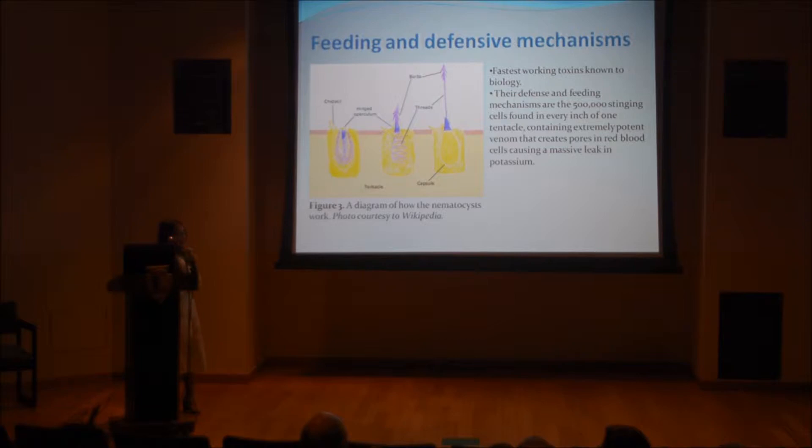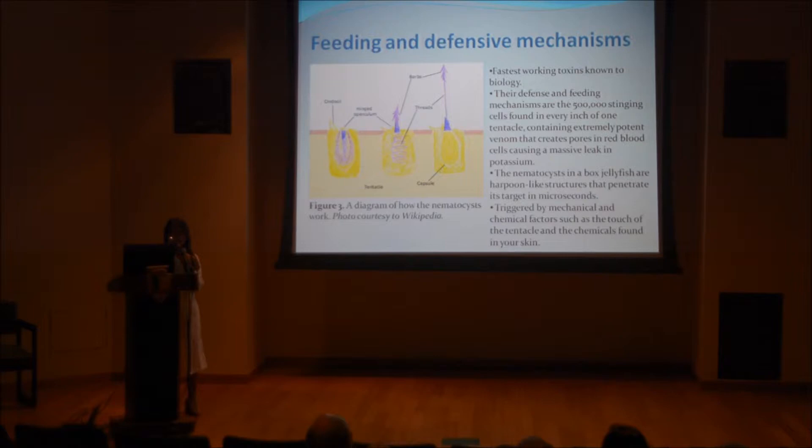Hyperkalemia means higher levels of potassium and this leads to sudden cardiac arrest. There are harpoon-like structures that penetrate their target in microseconds and they are triggered by mechanical and chemical factors such as the touch of the tentacle and the chemicals found in your skin.